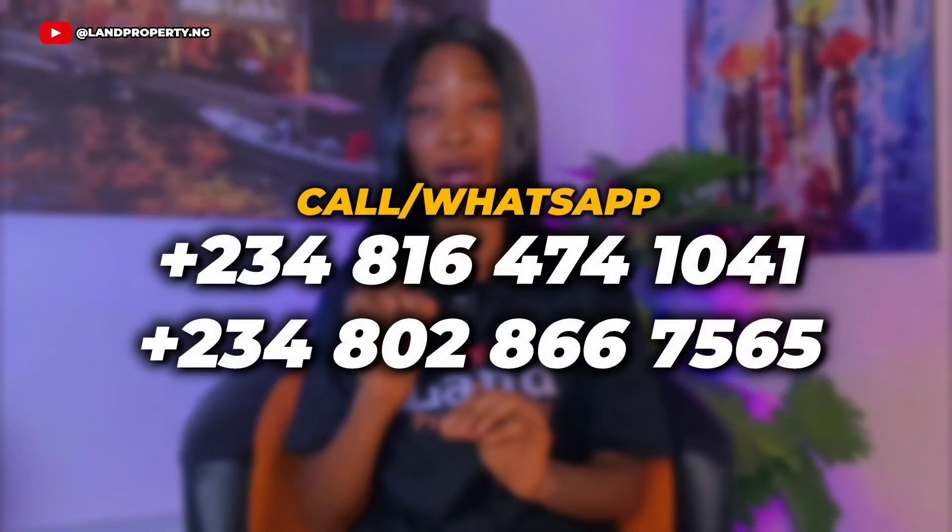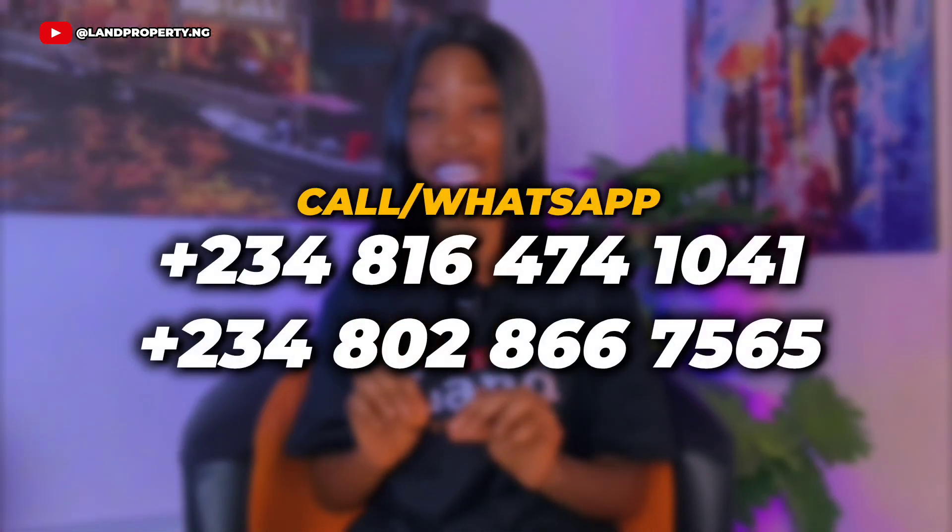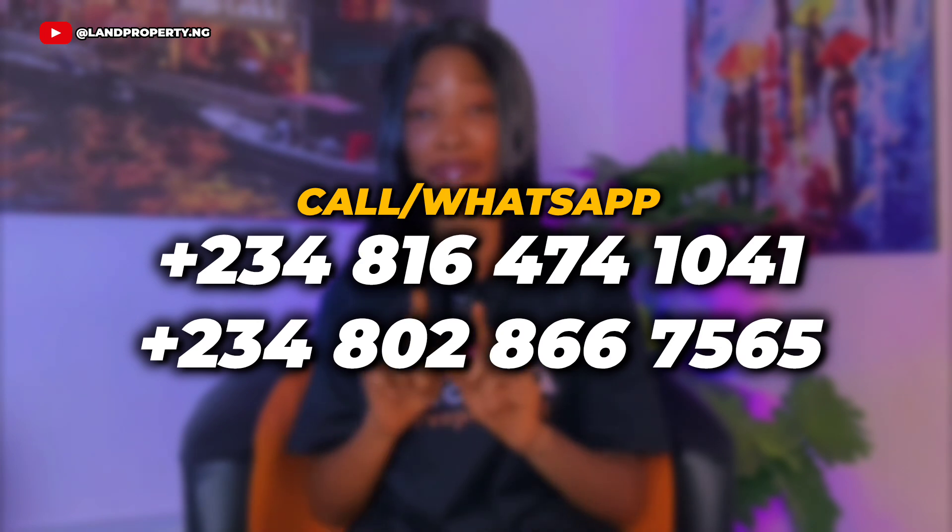My name is Dennis from LandProperty.ng, and we specialize in helping Nigerians in the diaspora, and of course Nigerians in Nigeria, to make smart future-proof investments right here in Lagos without stress. Call our WhatsApp number shown on your screen now to reach out to us. And before you go, we've got other amazing content you will love — be sure to check the next video and the recommended ones, and don't forget to subscribe, like, share, and leave a comment with your thoughts.